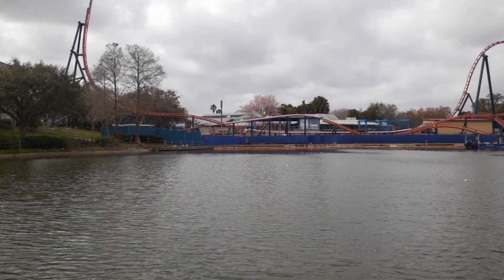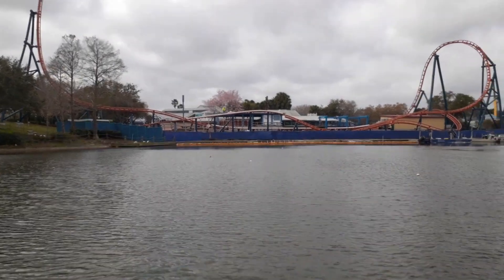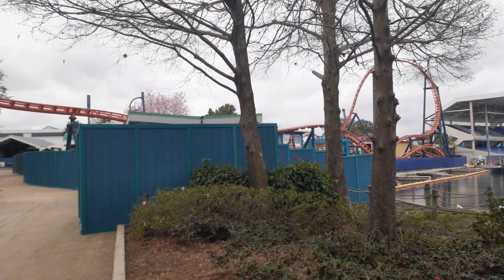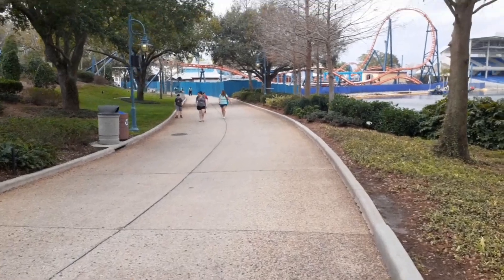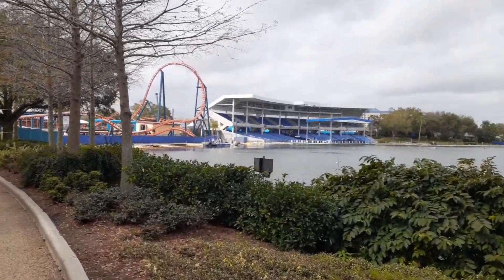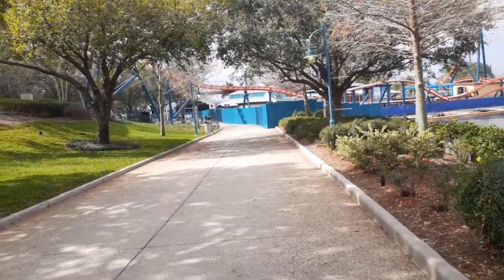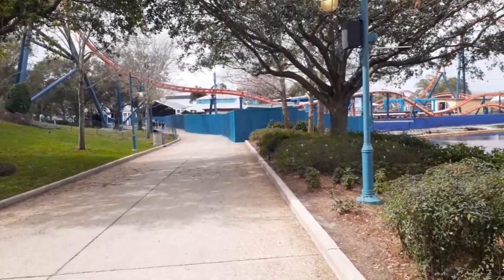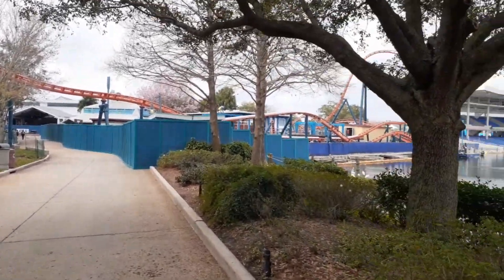I don't know if you guys can see it, but we actually have one lone construction worker. The ride looks pretty much done. Off-camera wife says there's a bunch of them. Since the construction, this pathway has been blocked off for the longest time. But it seems like they're done with this section here and it is reopened. You actually get to walk right underneath the coast — this is actually pretty insane when you get up close to it and realize how close this track and the car is going to be to the guests walking down the path. This is crazy. This is going to add so much kinetic movement back in this area of the park.